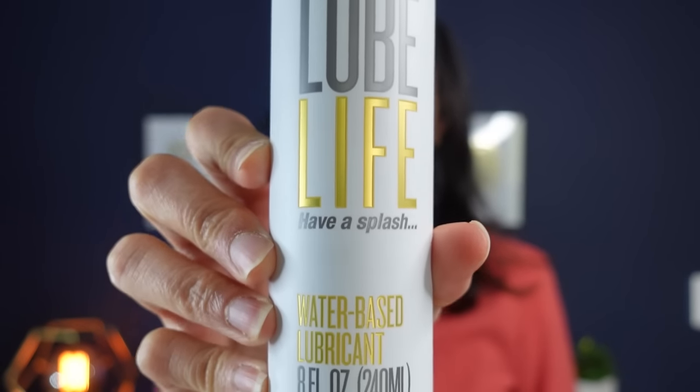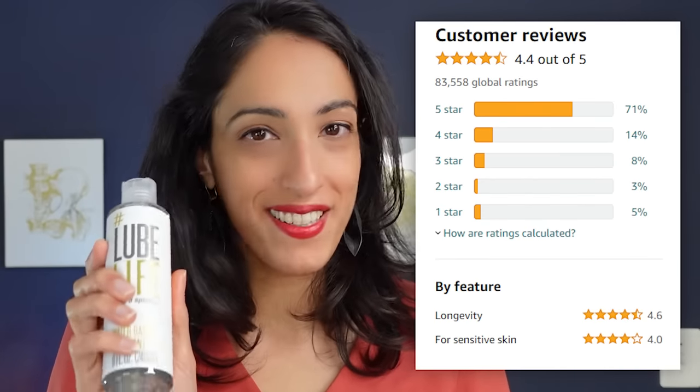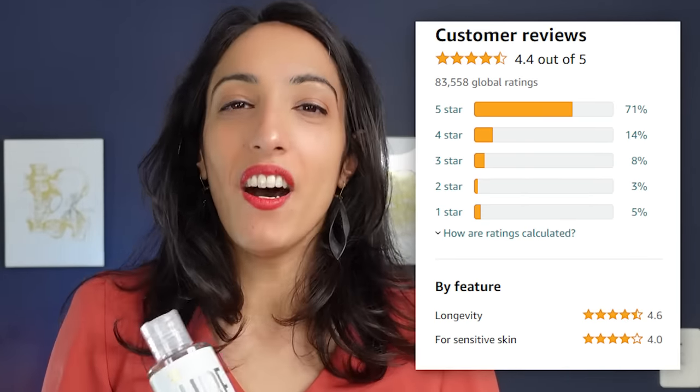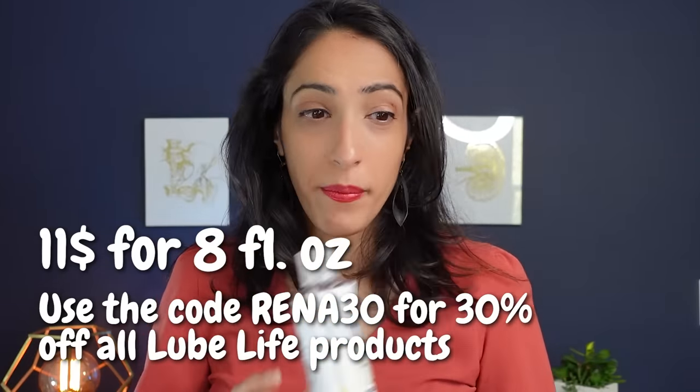The first one is Lube Life water-based lubricant. It's free of parabens, silicones, and oils, so it's safe to use with condoms and safe to ingest during oral sex. It's one of the highest-rated lubricants on Amazon with over 80,000 ratings, comes with a 100% money-back guarantee, and is about $11 for a large eight-fluid-ounce bottle — a huge bang for your buck. All their ingredients are made in the United States.